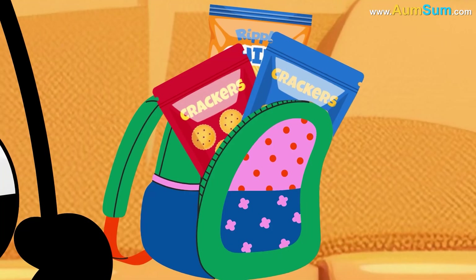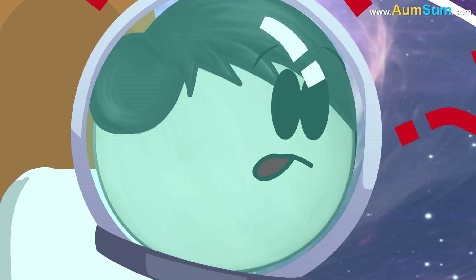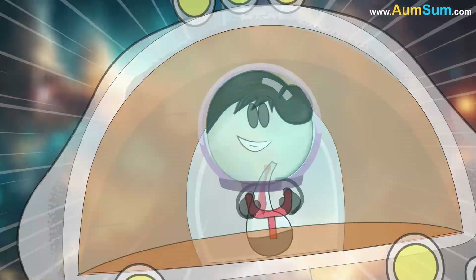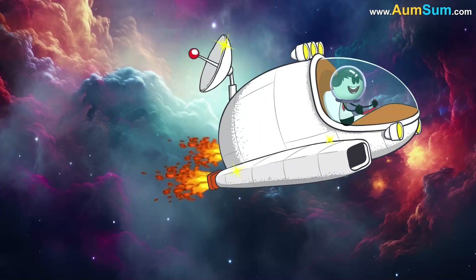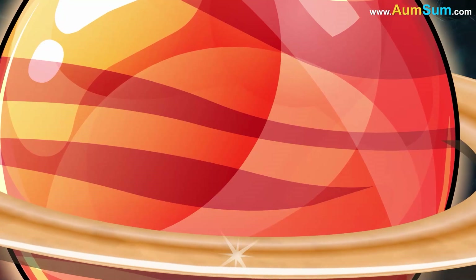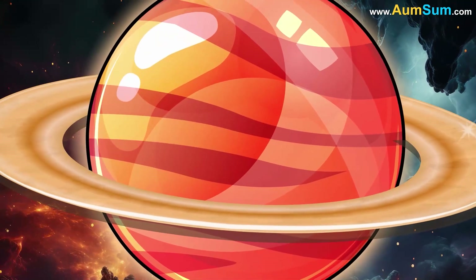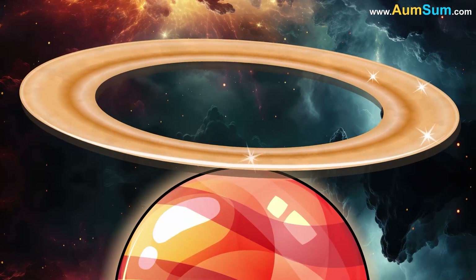With a big round helmet, a backpack full of snacks, and a heart full of questions, Omsum traveled through space in his shiny little spaceship. His eyes sparkled as Saturn came into view, the rings spinning around the planet like a giant hula hoop.